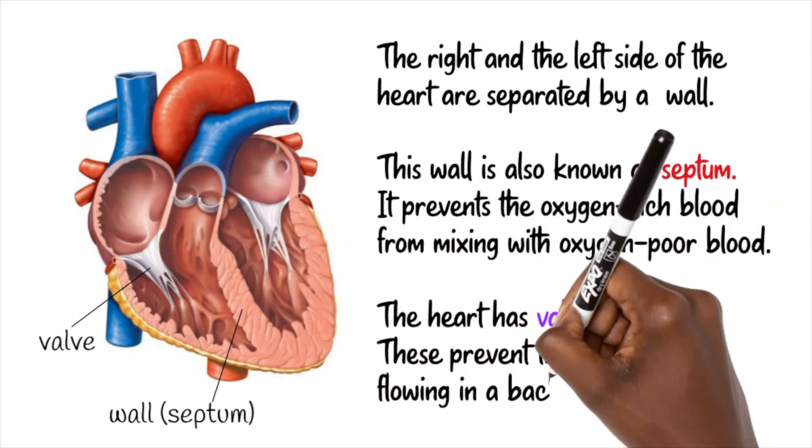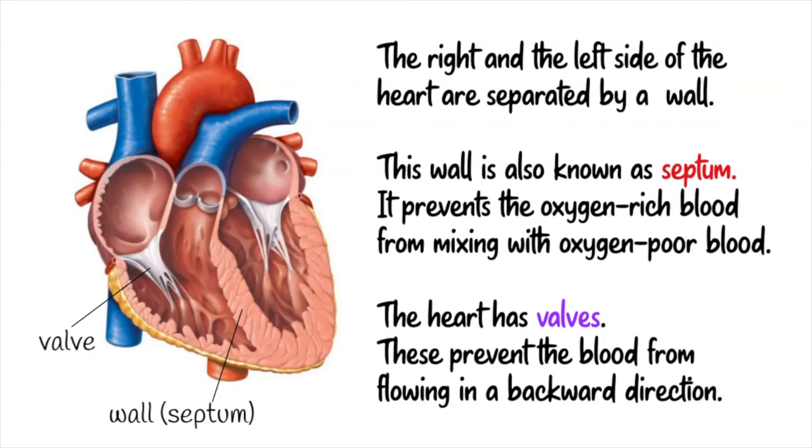The heart has valves. These prevent the blood from flowing in a backward direction.